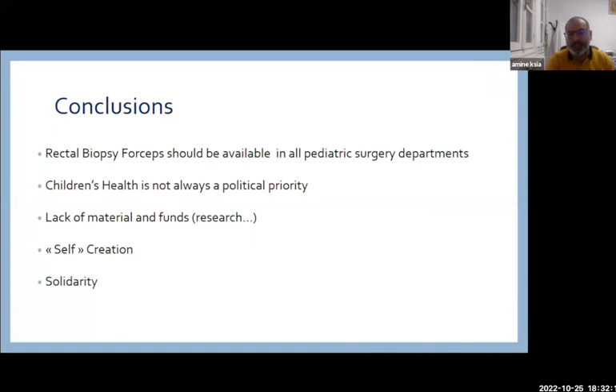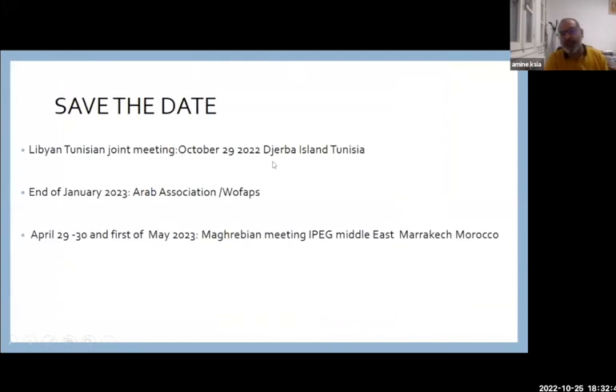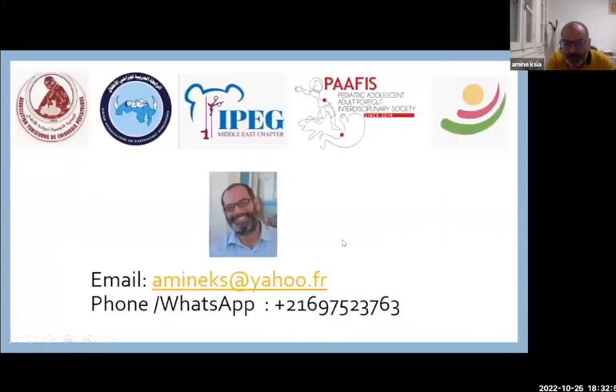This is our team of pediatric surgery in Monastir. Special acknowledgement to my master, Professor Mackie, who performed the improvement to the trocars and created these forceps. Finally, I would love to see you visit us in Tunisia. Next Saturday we have a joint Libyan-Tunisian meeting, at the end of January the Arab Association meeting, and in Marrakesh the Maghribian and IPEG Middle East meeting. Thank you for your attention.